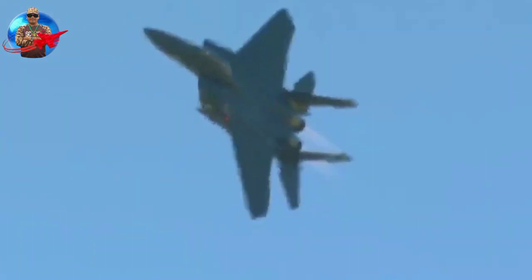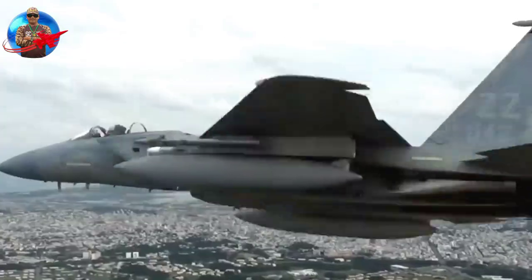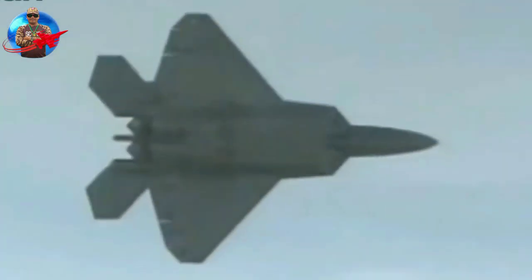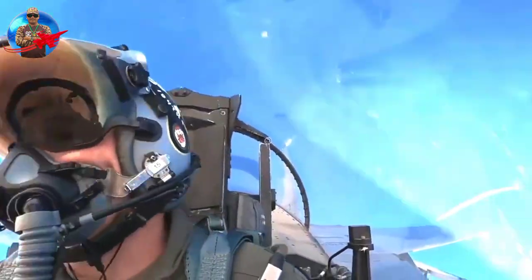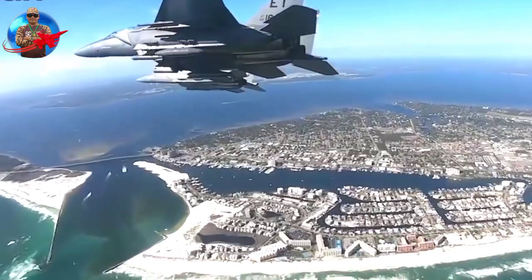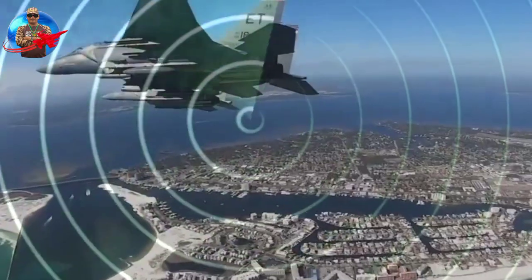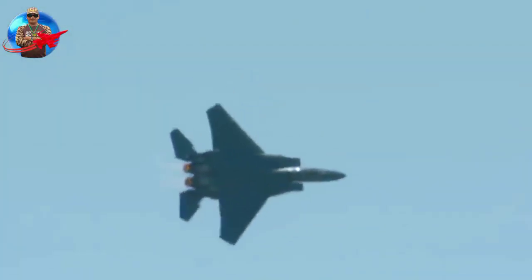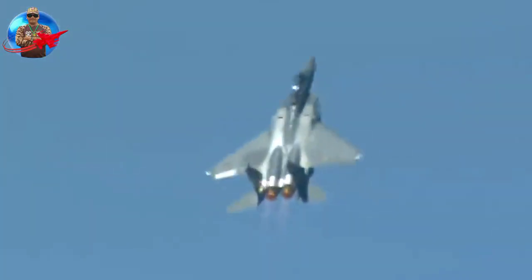The USAF opted for the two-seat variant, which could be flown by one pilot and a WSO for complex missions, including controlling collaborative combat aircraft. One reason for this decision was that only the two-seat F-15 model was still in production. On April 7, 2021, the official name Eagle II was announced.